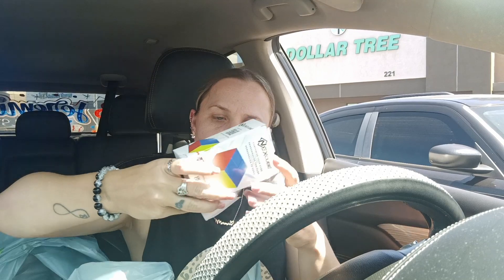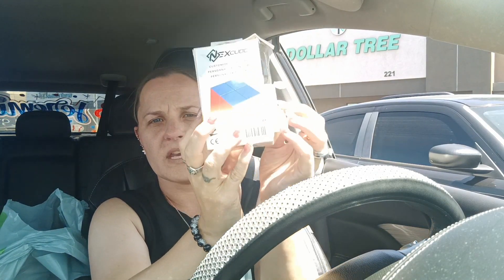This is the box — it's all ripped up — but this is what the Nexus cube came in, and it was less than four dollars.